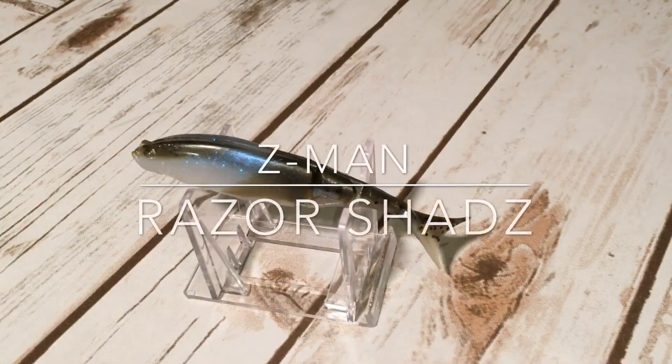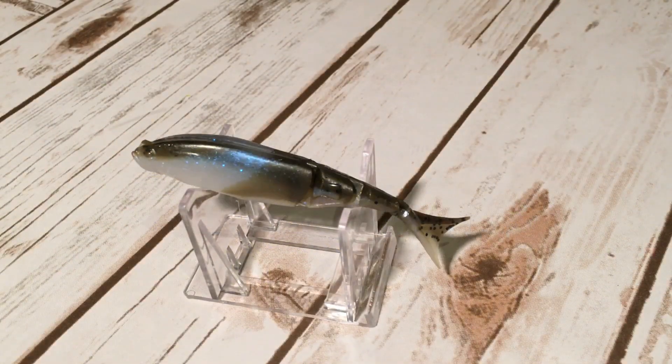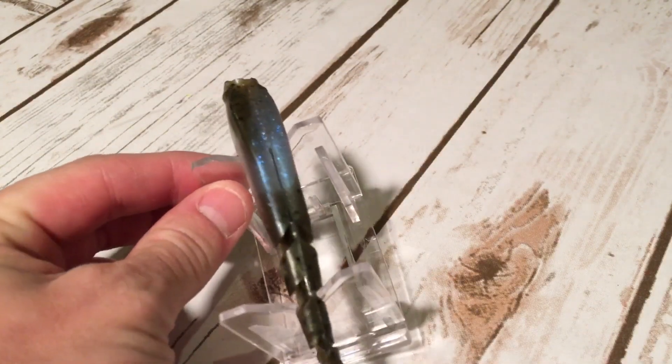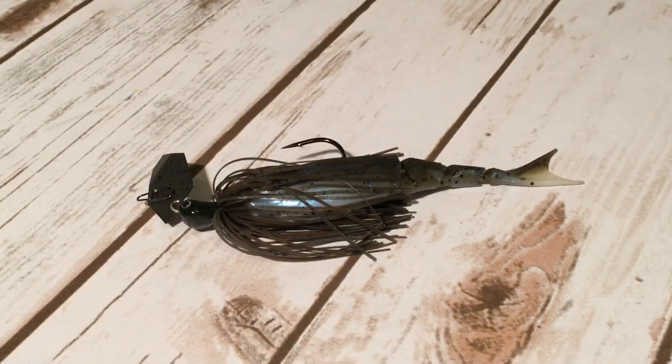Number three, the Z-Man Razor Shads. The Razor Shads measure four and a half inches long, have a forked tail and a segmented body, but are made from Elaztech and are designed specifically for the Z-Man Chatterbaits. It definitely has some bulk to it, which makes it good for skipping and also adds good bulk to your bait overall. And here it is matched up on the Jackhammer, looking almost flawless.